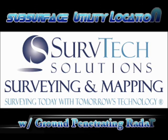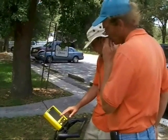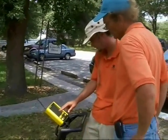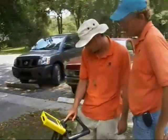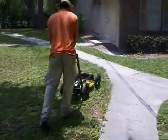ServTech Solutions now offers subsurface utility location by the use of ground penetrating radar. Subsurface utility location provides locating, identification, and designating of utility and subsurface investigations to determine the exact location of that facility without the destruction caused by excavation.